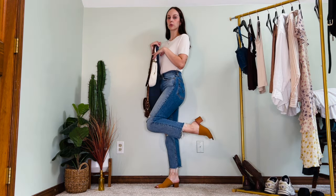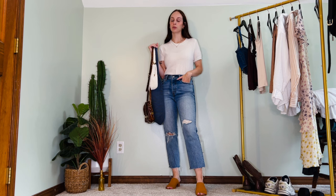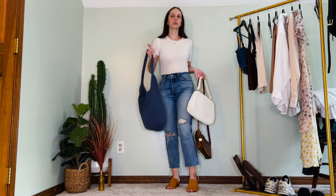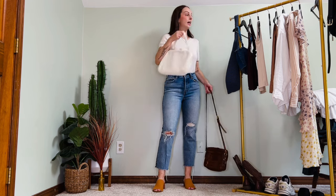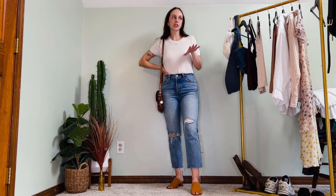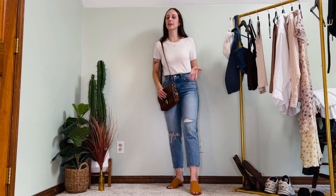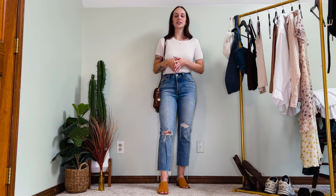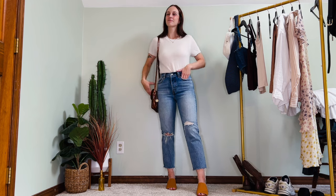For shoes I threw on my orange mules — the comfiest pair of heels I own, worn literally all night at a wedding. I debated bag options but landed on one that works best with the shoes since I generally like to match shoes to bags. You could also add a belt, do a French tuck, or swap the heels for sneakers — whatever you want to do, I support you. And that's a great way to end the video.